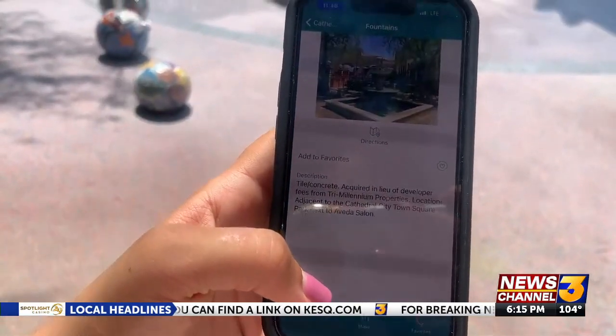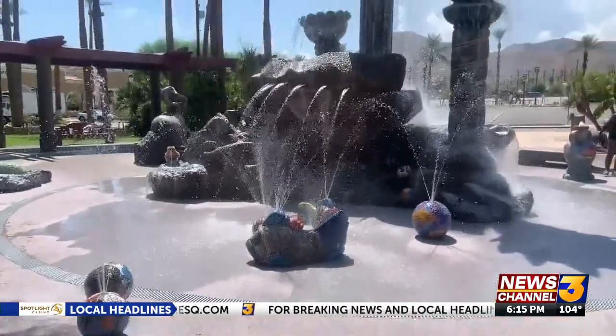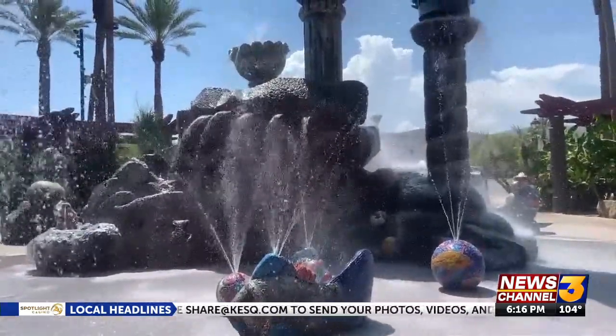Visit Greater Palm Springs hopes you use these tools to make an adventure out of the local art scene. So you can really create your own art experience in the destination, along with all of the many events that we have that you can enjoy and attend. In Rancho Mirage, Tatum Larson, News Channel 3.